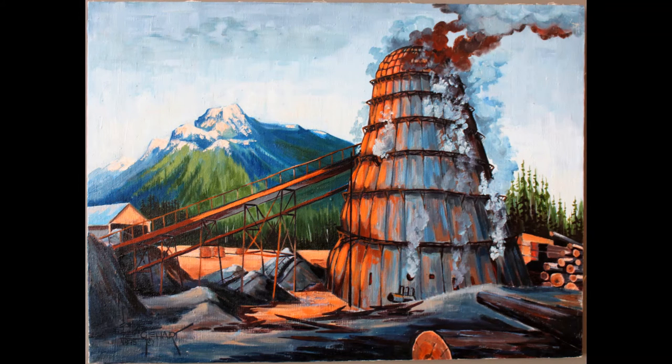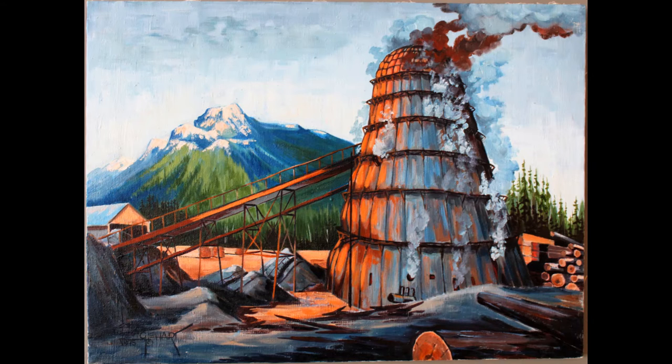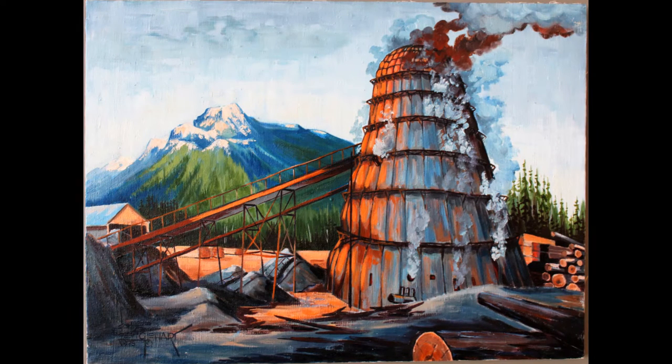The first painting is of Laming Mills near McBride. The vibrant green and blue snow-capped mountains contrast the brown smoky burner and the refuse around it.